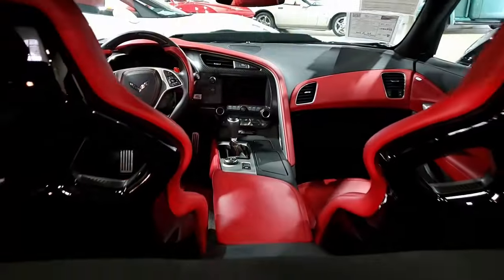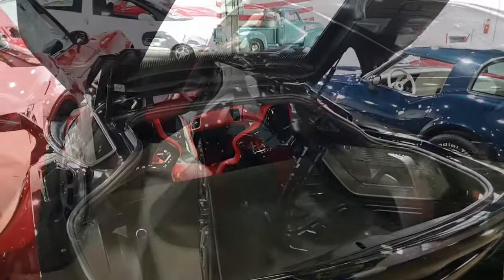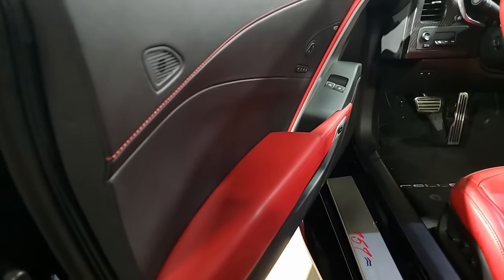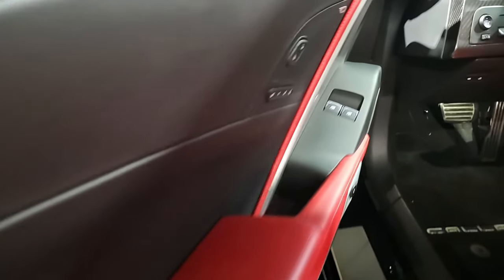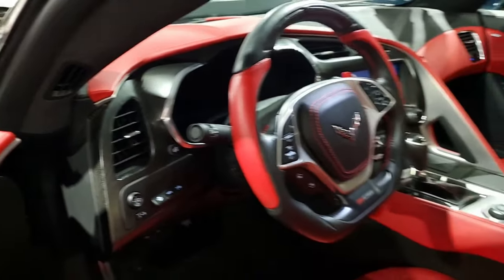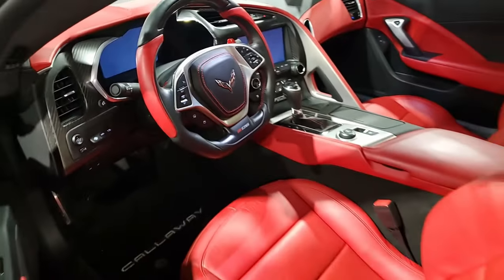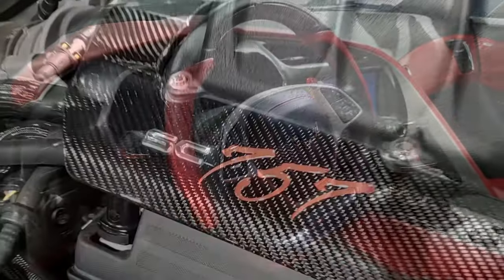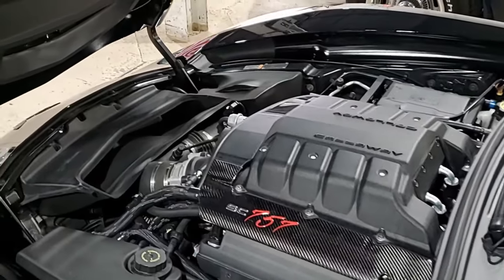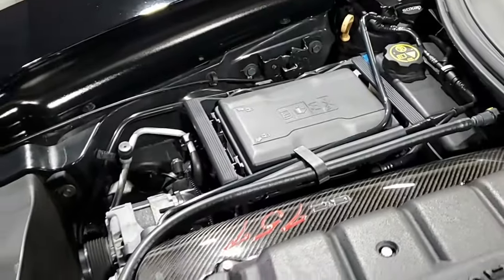The car also has the $2,995 carbon flash ground effects package and the $17,995 Callaway SC-757 package. This includes the Callaway Gen 3 TVS 2300 supercharger, Callaway triple cooled intercooler system, Callaway high flow intake system, Callaway carbon engine covers with SC-757 emblems, Callaway laser engraved door sill panels, Callaway key fobs, embroidered floor mats, Callaway exterior and interior badging, and the Callaway under hood build plaque with vehicle identification number — with authenticity documented.